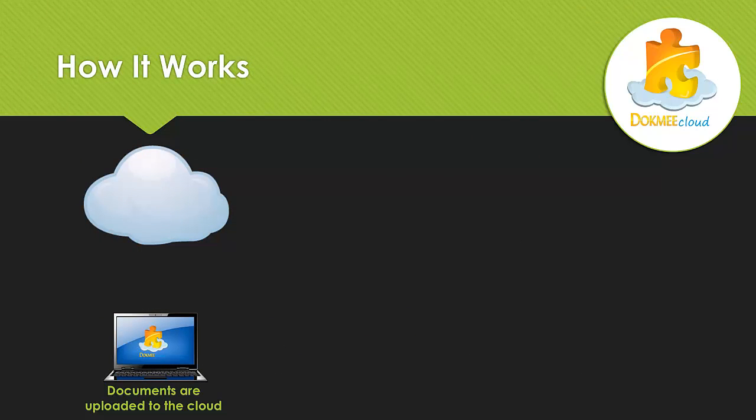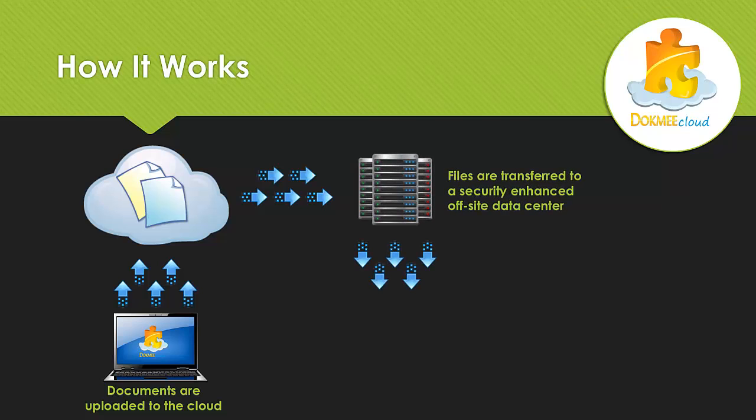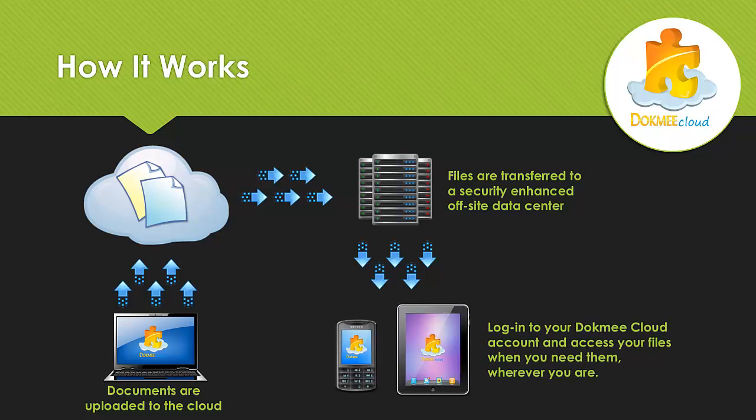How it works: simply upload your documents to the cloud. Your files are then transferred to a security-enhanced off-site data center. Login to your DocMeCloud account and access your files when you need them, wherever you are.